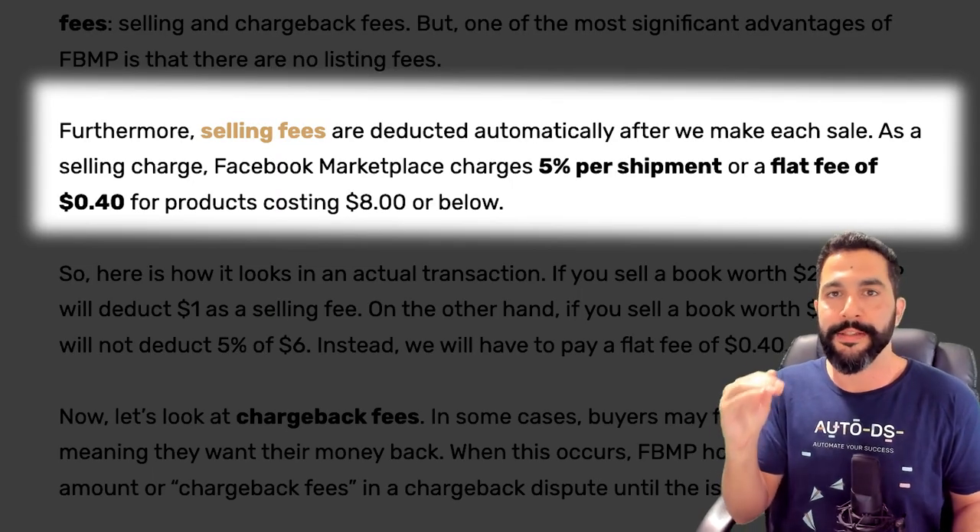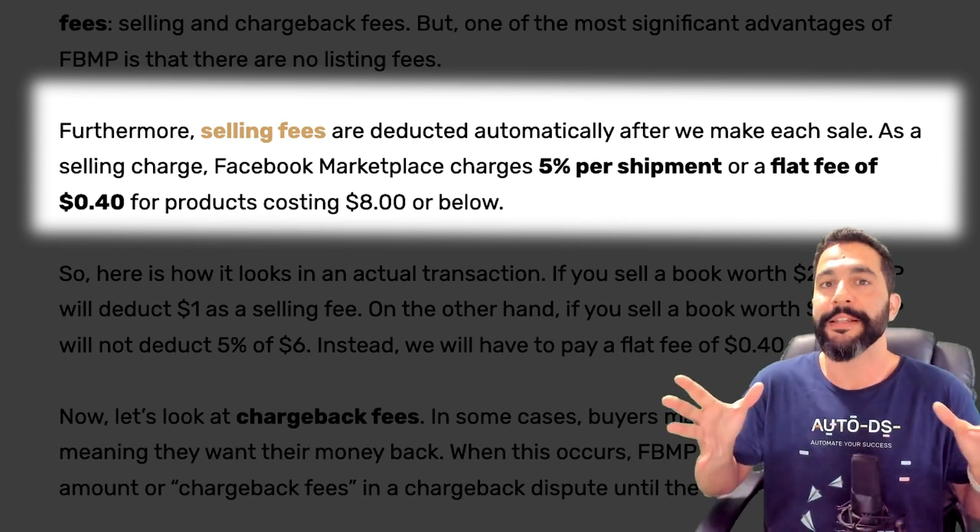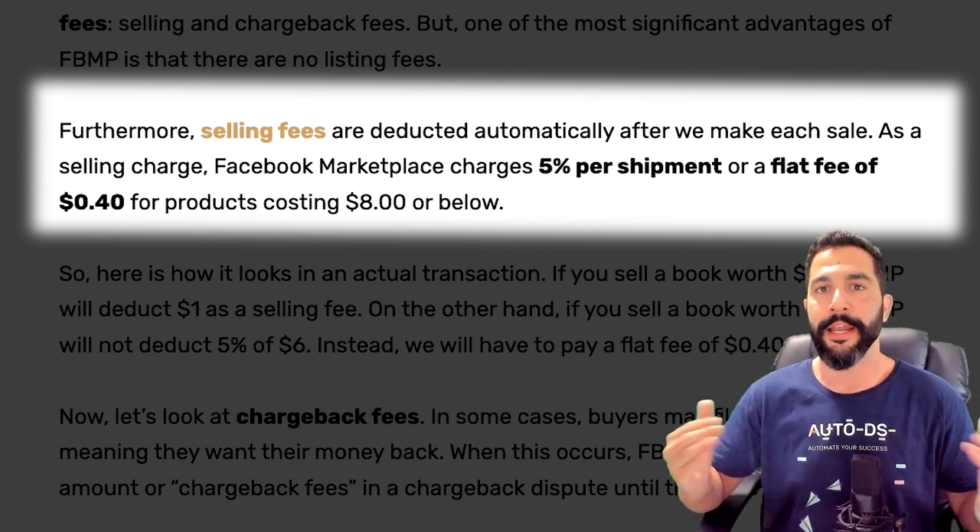It's either going to be 5% with a minimum of $0.40. So if 5% of your transaction comes out to be lower than $0.40, then you're going to pay a $0.40 minimum transaction fee, which is still much, much cheaper than any other platform.